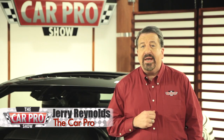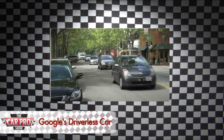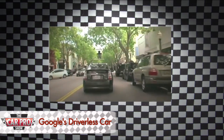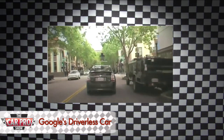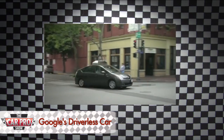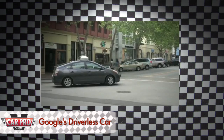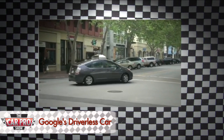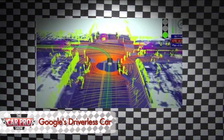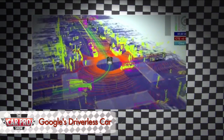But if you haven't seen it yet, Google has already logged more than 140,000 miles in a driverless Prius that uses cameras, lasers, and GPS maps to navigate. In fact, it's a real-world version of Kit from Knight Rider, and it's working so well the company is currently lobbying for new laws that would allow driverless cars to operate legally. Right now, that's going on in the state of Nevada.